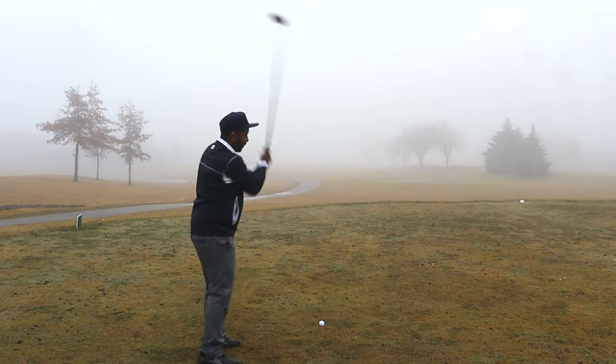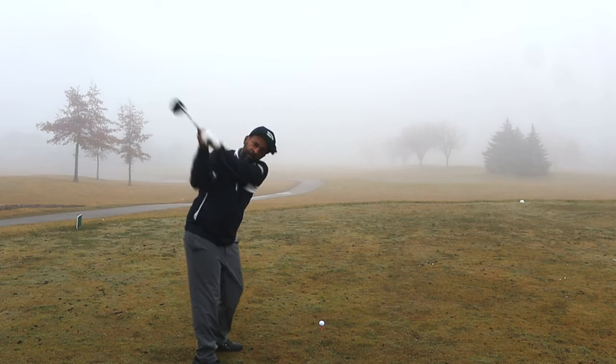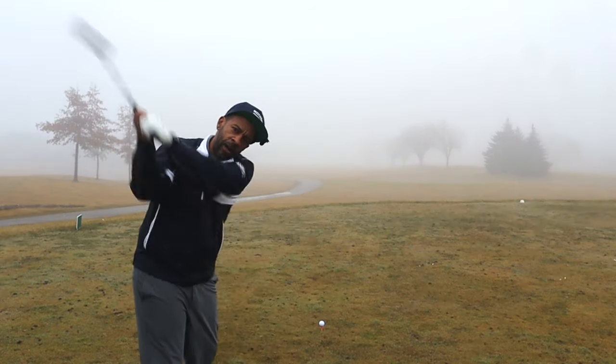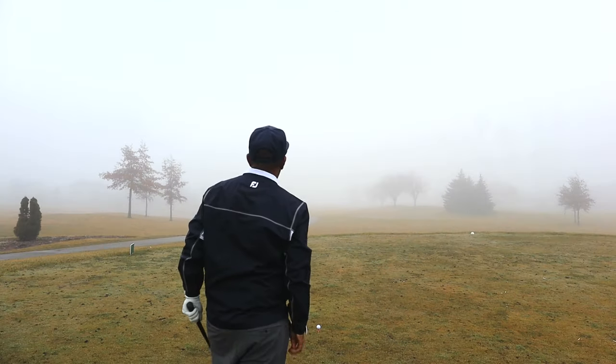The RB 566 had a dimple-on-dimple or dimple-in-dimple pattern. This RB Max cover looks a little different. I can see a cart path up there and can kind of make out the fairway.